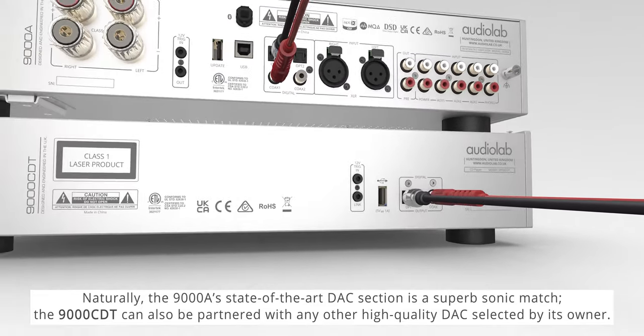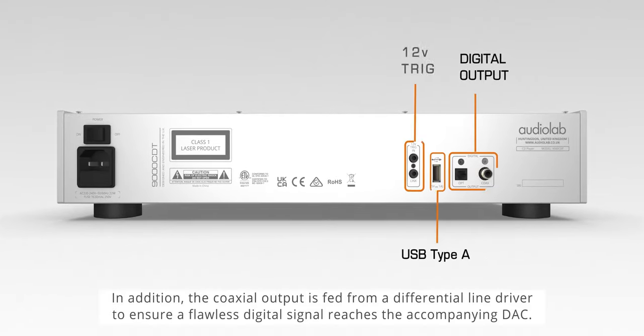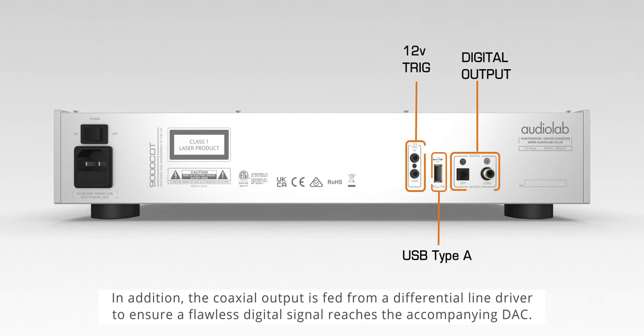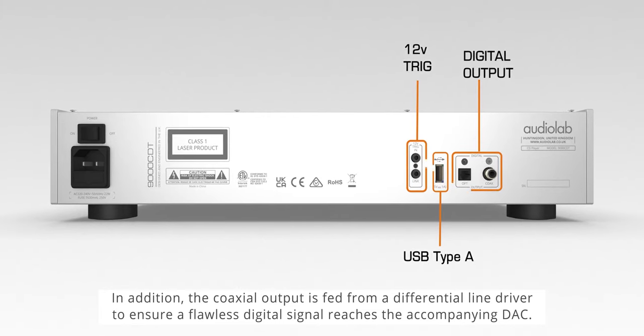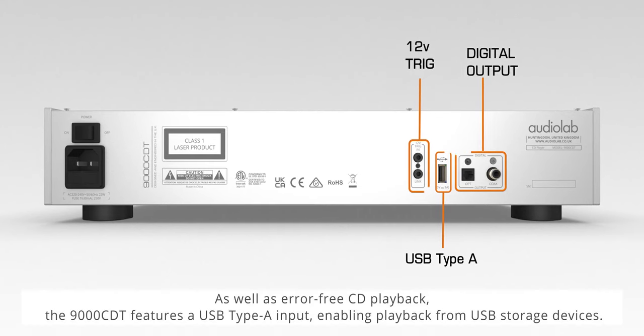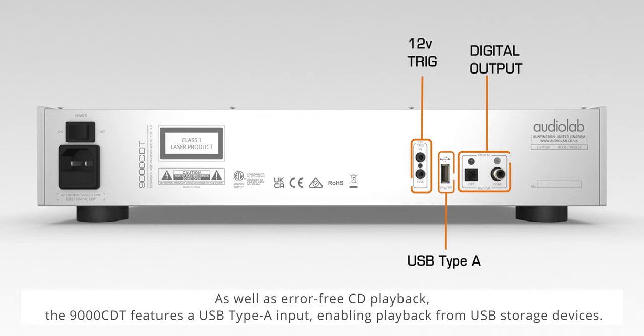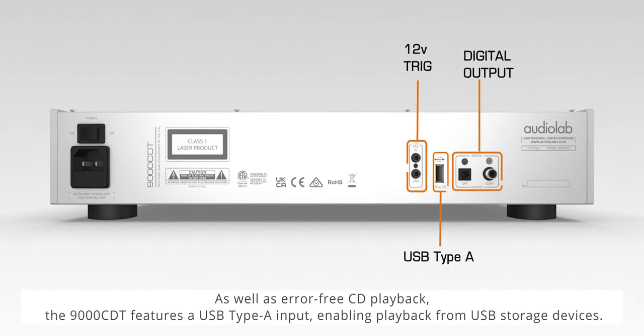Naturally, the 9000A's state-of-the-art DAC section is a superb sonic match, though the 9000 CDT can also be partnered with any other high quality DAC selected by its owner. In addition, the coaxial output is fed from a differential line driver to ensure a flawless digital signal reaches the accompanying DAC.